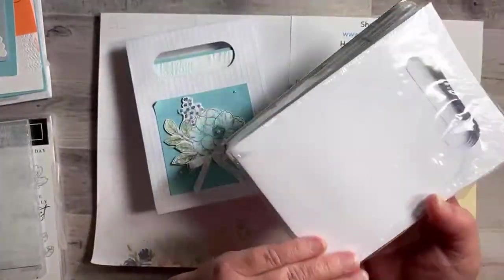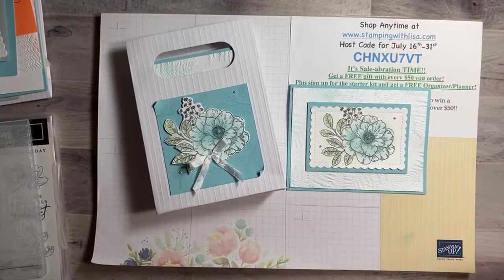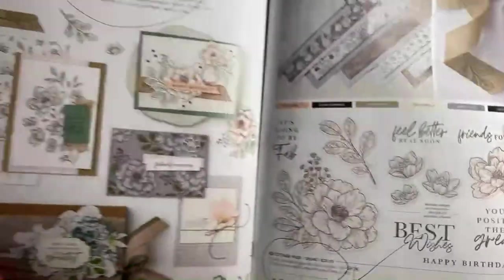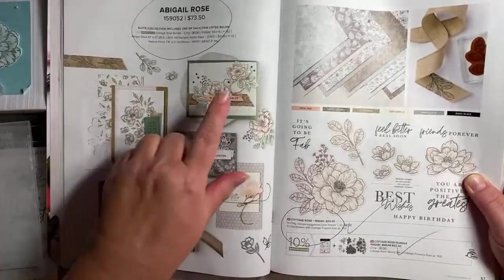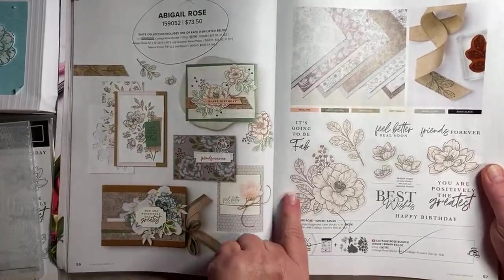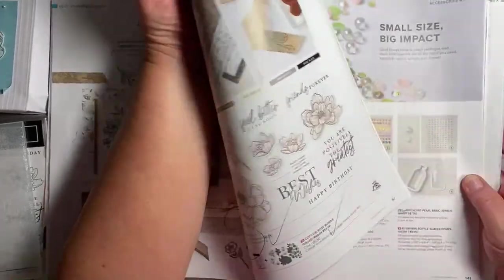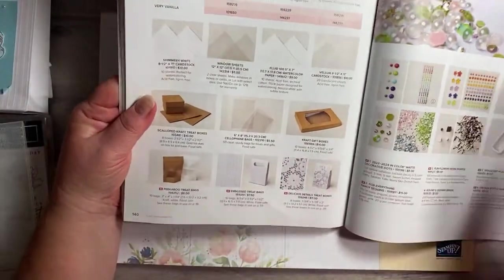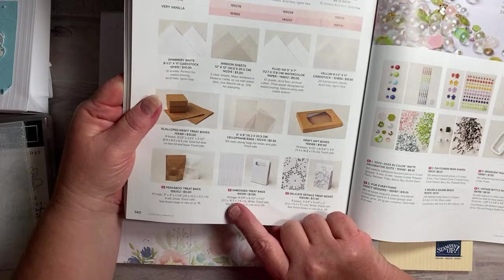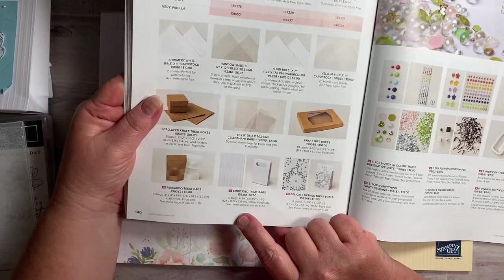You get 10 of these in a pack. They're in the big catalog — it's the Abigail Rose suite on page 56-57. That's the actual stamp set, and then the dies come as a bundle. On page 140 are the bags — they're embossed treat bags, 10 bags, four and three-quarters by six and a half by one and a half, and there's an example on page 55.